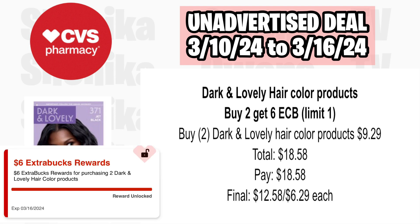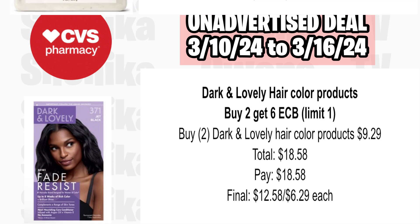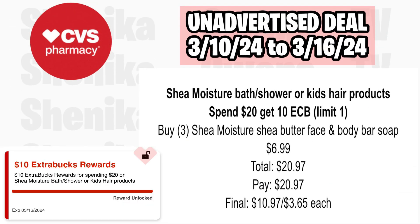Dark and Lovely hair color products are buy two, get a $6 ECB, limit of one. Pick up two of the Dark and Lovely hair color products at $9.29, totaling $18.58. You'll pay $18.58, get back $6, making the final cost for both $12.58 or $6.29 each.